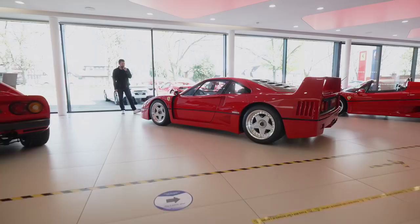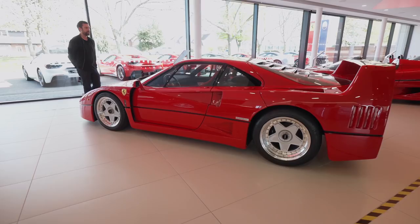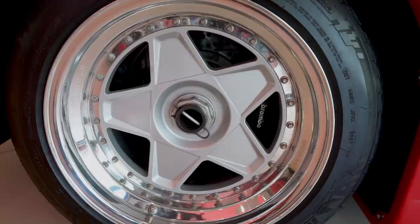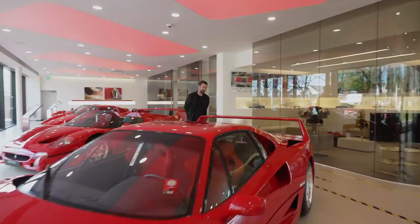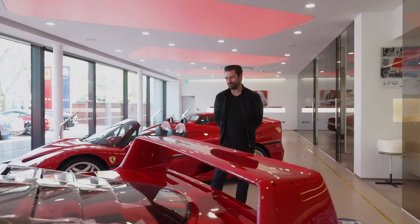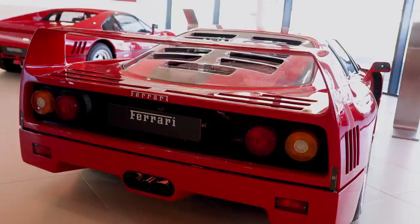The F40 was Ferrari's first 200 mph road car, and quite sadly the last car signed off by Enzo — developed under him, which is part of its legacy. Today this car has just got cooler and cooler. It's the most relentlessly iconic car, with a 2.9-litre twin-turbocharged V8, famously infamous for its monumental turbo lag followed by a massive deployment of power. Journalists and racing drivers still call it one of the most exciting road cars ever made.